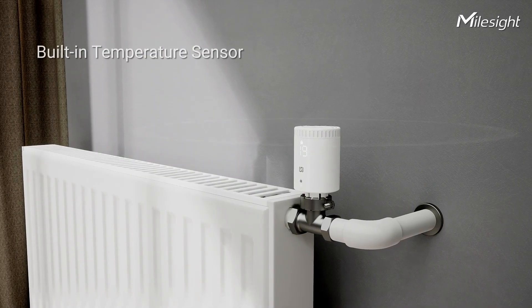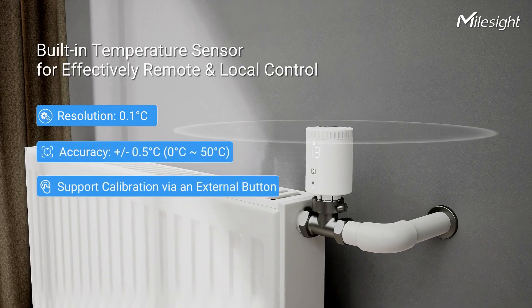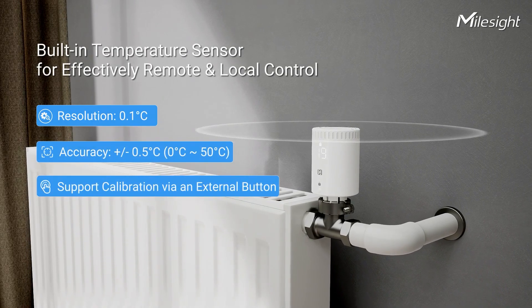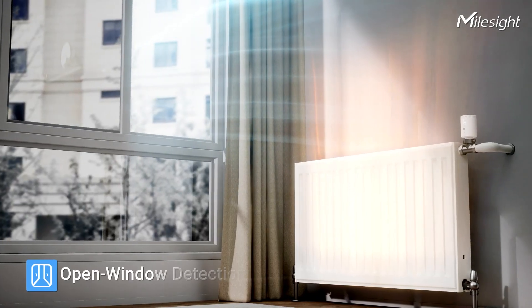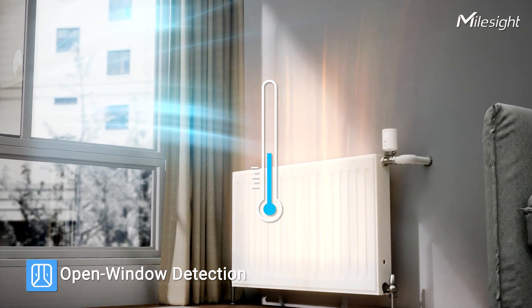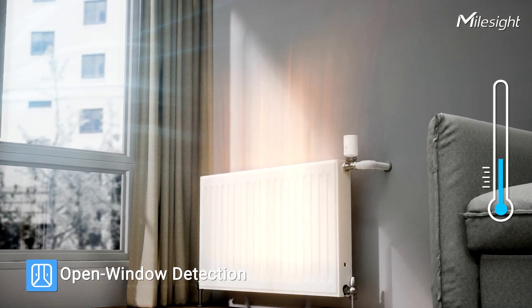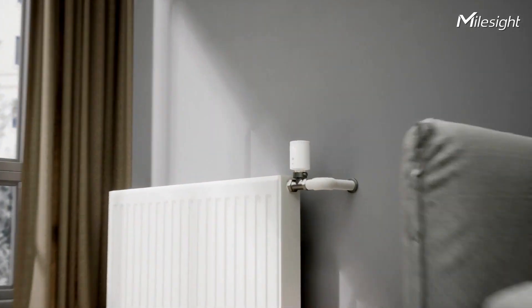The WT-101 includes a built-in temperature sensor, allowing it to detect the environment and control indoor temperature remotely through algorithms, optimizing heating energy. In open window conditions — when the temperature rapidly drops — this function prevents the valve from fully opening, thereby preventing energy waste.